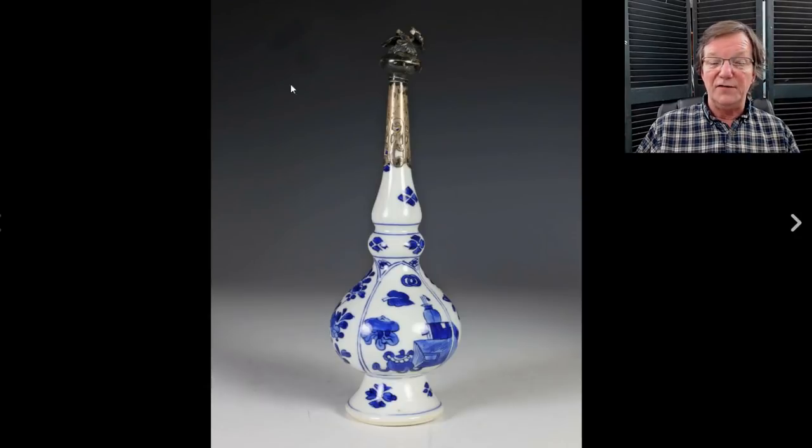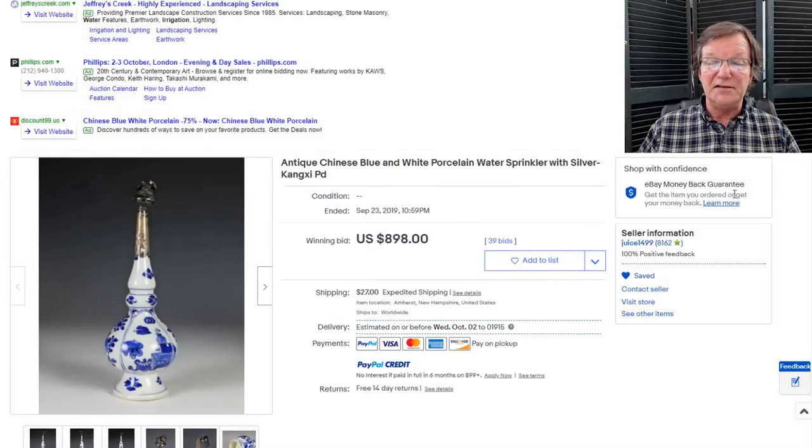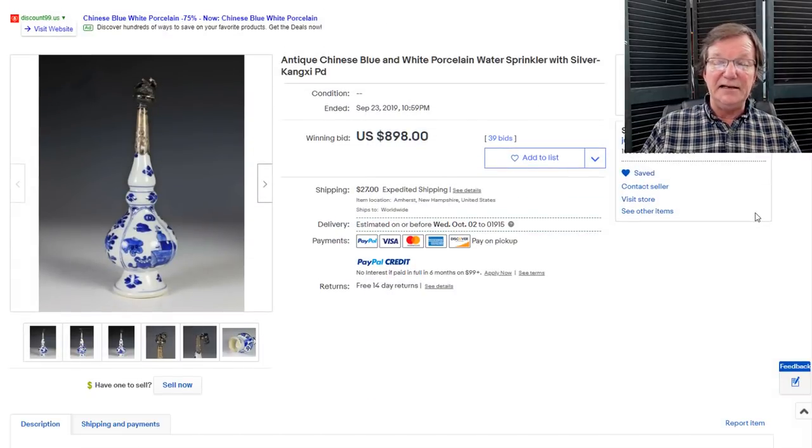Also from Chamberlain's was this nice Kangxi period rose water bottle with a later silver mount — the silver was nearly always added in Europe once they arrived there. This was a nice one: good cobalt color, nice white porcelain with precious objects and so forth. In the end it did pretty well, bringing $898.